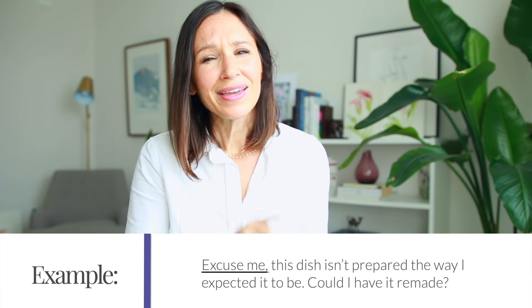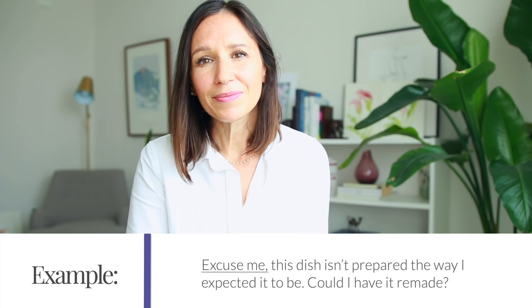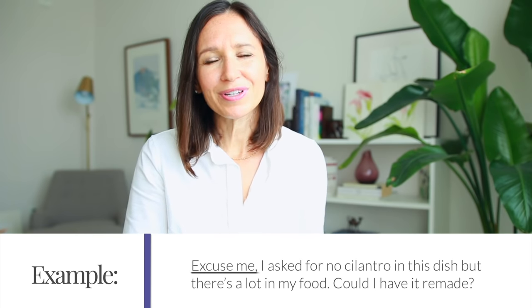Here's how to ask for something to be remade. Start with a polite 'Excuse me, this dish isn't prepared the way I expected it to be. Could I have it remade or could I order something different?' When you make that request, be prepared to explain what doesn't meet your expectations — maybe there's an unexpected spice or the meal wasn't cooked the way you anticipated. Another example: 'Excuse me, I asked for no cilantro in this dish, but there's a lot in my food. Could I have it remade?'